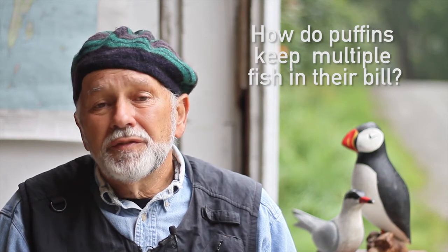Our main puffins feed generally three to six fish at a time in their beaks. When they're collecting these fish, what they're probably doing is flying underwater with their wings partly extended, chasing the schools of fish.